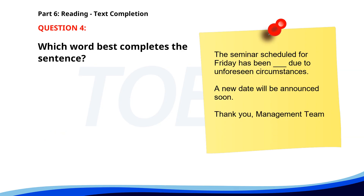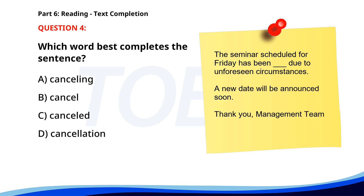Number 4. 'The seminar scheduled for Friday has been ___ due to unforeseen circumstances. A new date will be announced soon. Thank you, management team.' A. Canceling. B. Cancel. C. Cancelled. D. Cancellation. The correct answer is C: Cancelled.